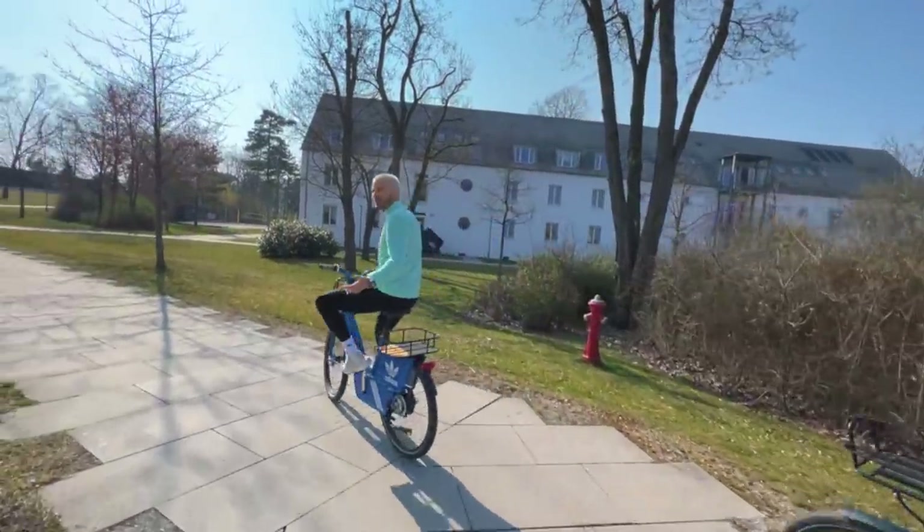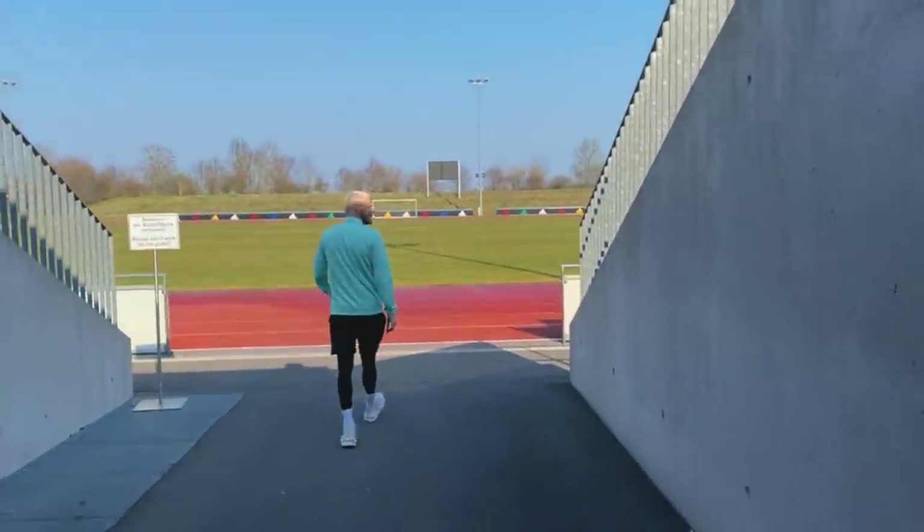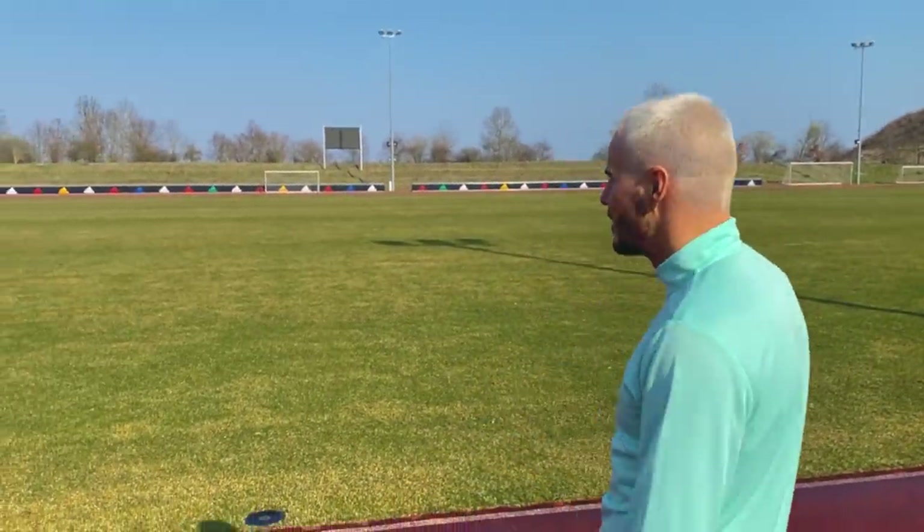I don't want to make the step to pro because it's too much traveling. Adidas have got their own stadium and their own pitch inside the complex - a lot of teams come here, like Arsenal and Manchester United, to do some training on the pitch.